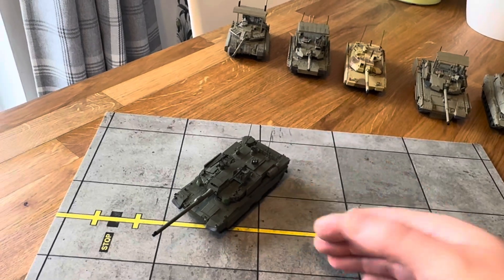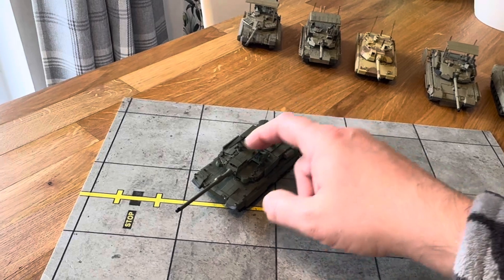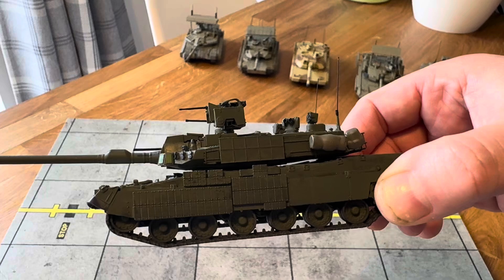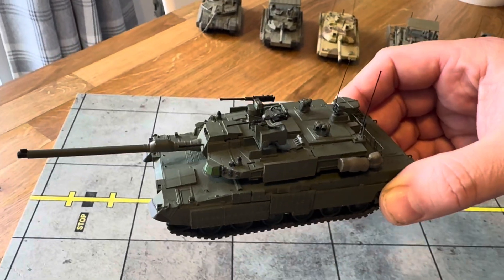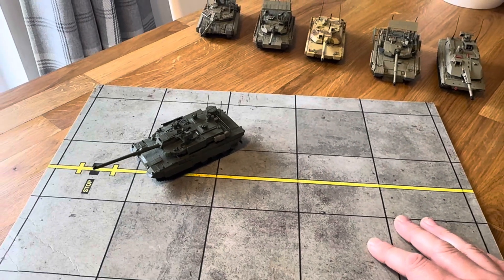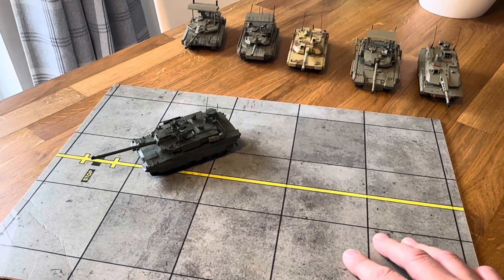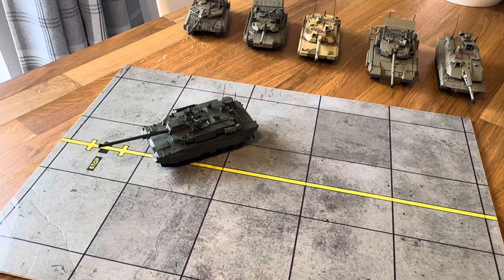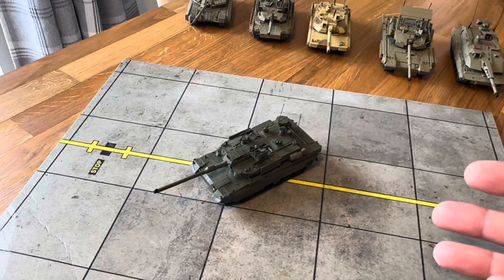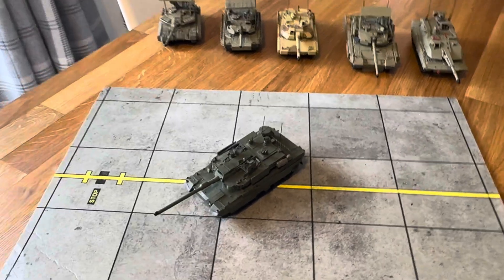Then you've got the ERA blocks — top-attack ERA blocks here and here, and ERA along the side. This is an AliExpress model and I absolutely love AliExpress — very good pricing once you build up the coin discounts, and very good shipping. I've never had an issue with them, which is pretty amazing when it comes from China. This is 3D printed — it is a model kit so you have to cut the prints off and then build it, but it's really good.